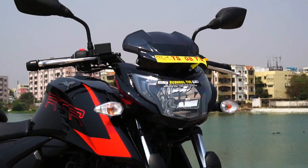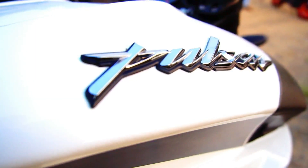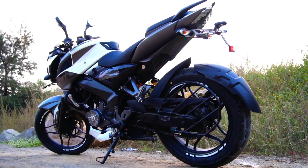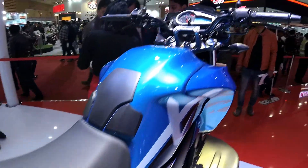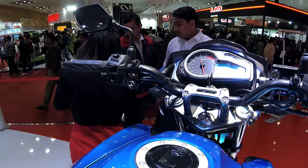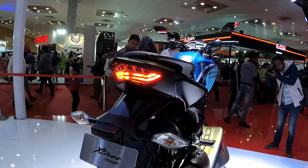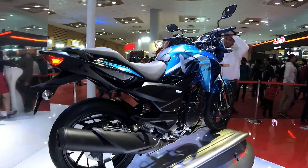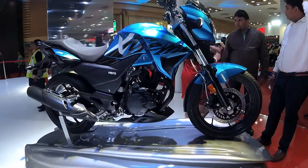The RTR200 puts out 20.5 PS or 21 PS depending on the carb or the FI variant. Similarly, the Pulsar 200NS puts out 23.5 PS of max power, but when we look at the Xtreme 200, the bike puts out 18.4 PS of max power and 17.1 Nm of max torque, and we get a 5-speed gearbox. So it isn't something that's all that interesting, at least going by the numbers on paper. Now I'm leaving the Duke 200 out of this because I feel it is a different breed altogether — it is a class apart in terms of performance and the incredible power to weight ratio it has on offer.